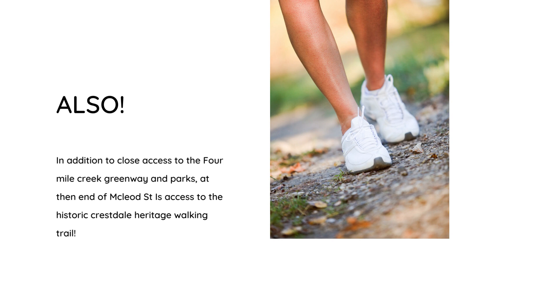One additional item to note: in addition to the close access to the 4-Mile Creek Greenway and tons of parks, right at the end of McLeod Street is access to the historical Crestdale Heritage Walking Trail.